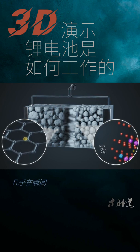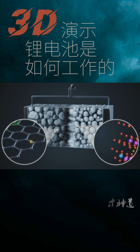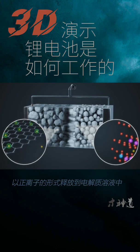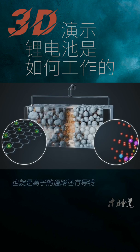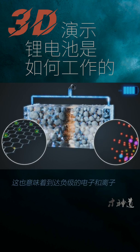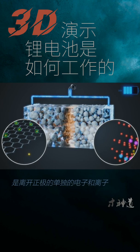Nearly instantaneously, back at the anode, the lithium atom that lost its electron is released into the electrolyte solution as a positive lithium ion. In other words, both the electrolyte solution — the ionic pathway — and the wire — the electrical pathway — only carried a charge for an unfathomably short fraction of a second. It also means that the electron and ion that arrived at the cathode were a separate electron and ion from the ones that left the anode.